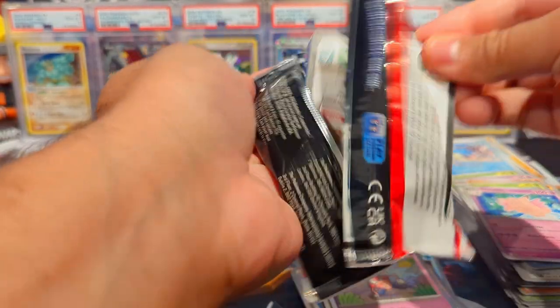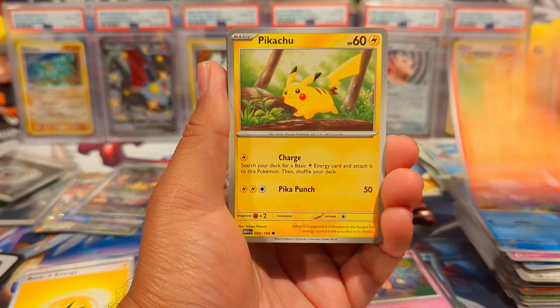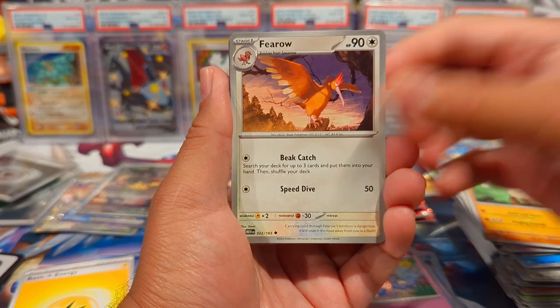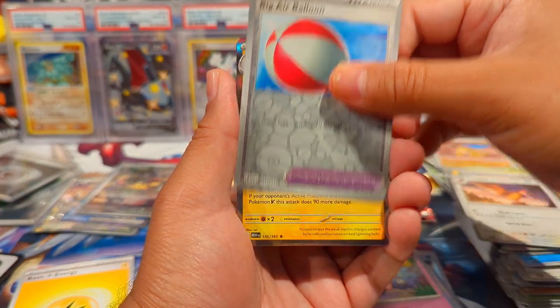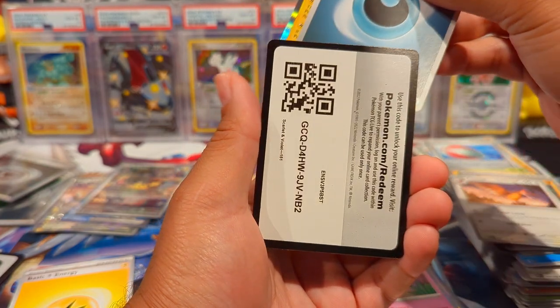Next pack — we have a Kakuna, Poliwag, Pikachu, Air Balloon, Fearow, Sandshrew Reverse, Air Balloon Reverse, and then a Jolteon Holo, and then a regular Darkness Energy.